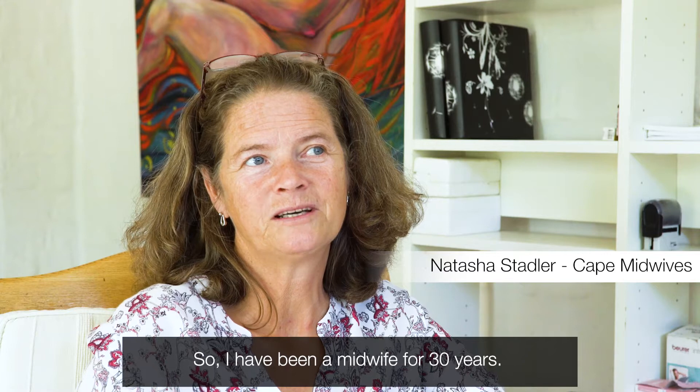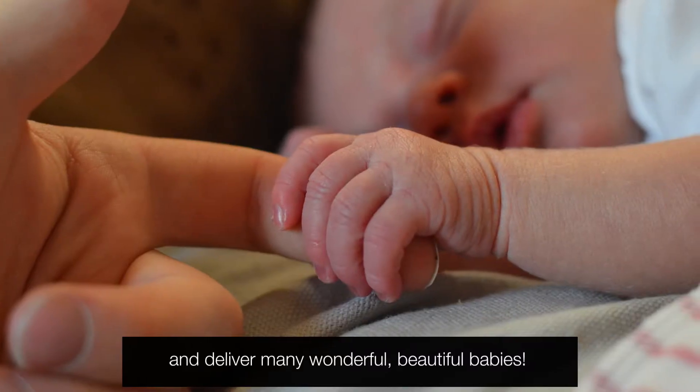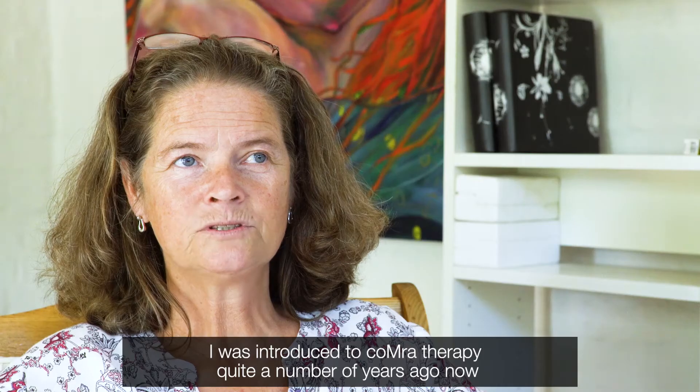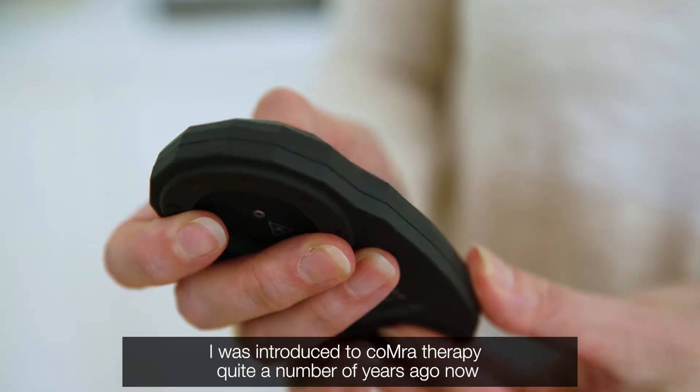I have been a midwife for 30 years and deliver many wonderful, beautiful babies. I was introduced to Comra therapy quite a number of years ago now.